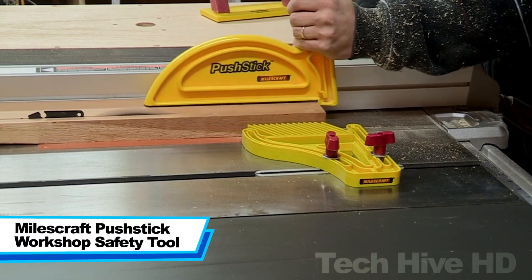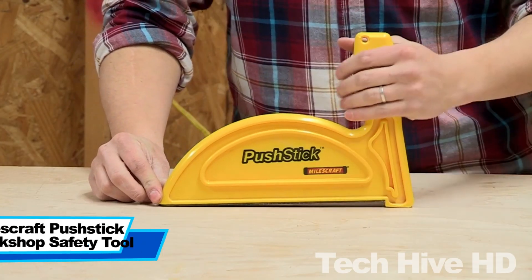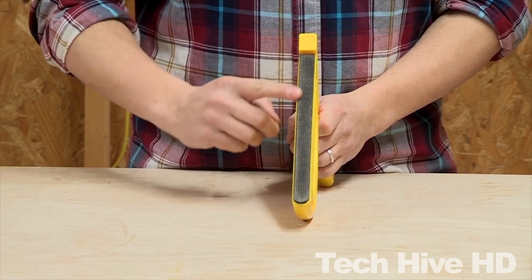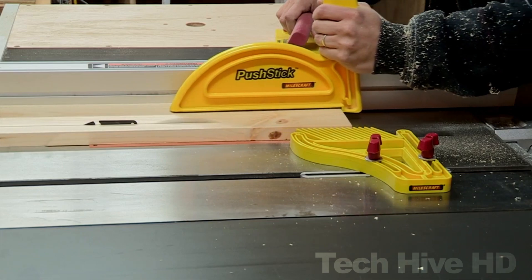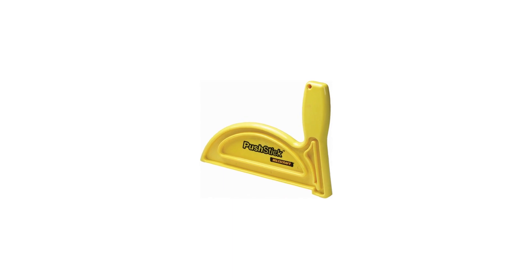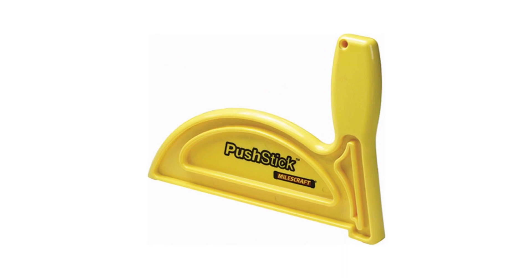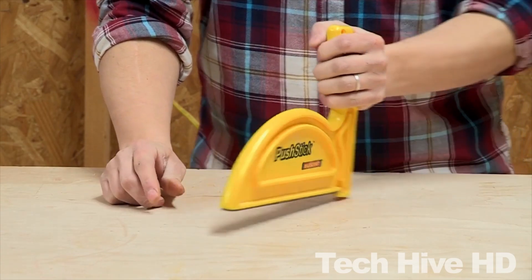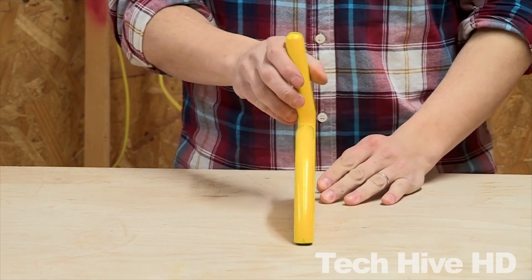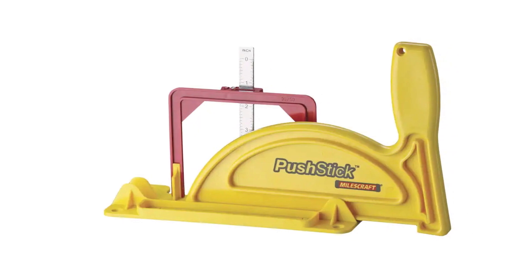The Miles Craft Push Stick Workshop Safety Tool is a must-have for any woodworking enthusiast or professional. The tool is 10.8 inches long and 2 inches wide, providing ample space to grip and maneuver it as needed. It is made of durable plastic, ensuring it can withstand frequent use without breaking down over time. This tool is designed to ensure your safety while working with a table saw, router table, or any other woodworking tool that requires a push stick. It has a comfortable grip handle that ensures a secure hold while you work, and the handle is also adjustable.